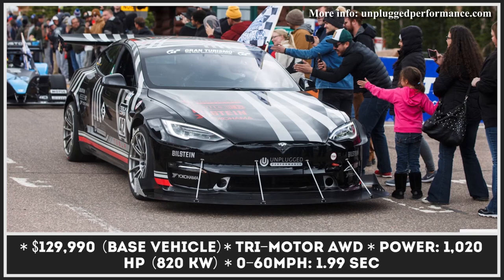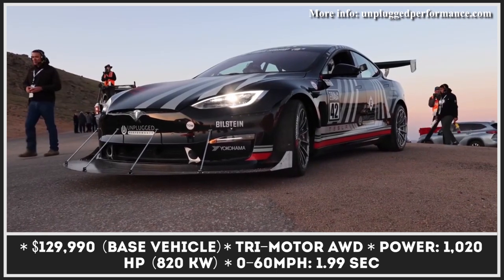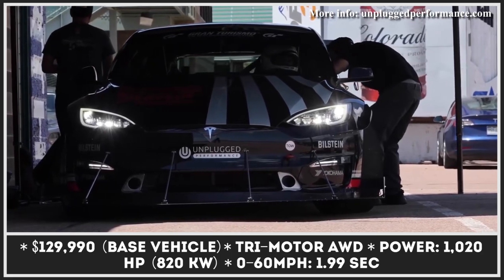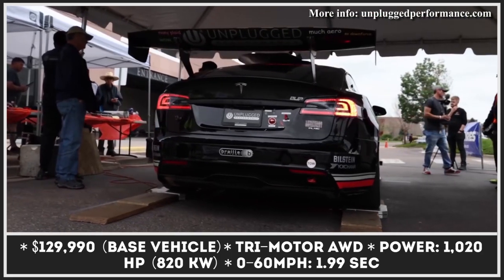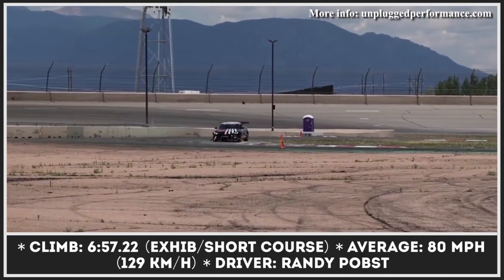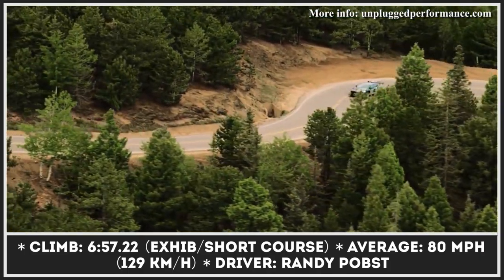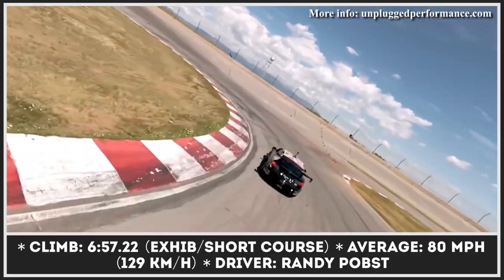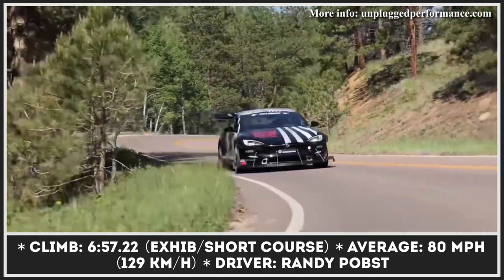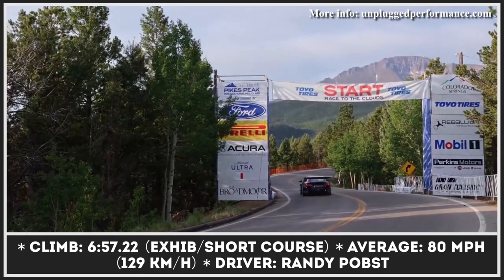Created even before the Plaid version of the Model S became available to the public, this is a rare cooperation between the American company and an aftermarket tuner. The model was created by Hawthorne-based Unplugged Performance specifically for the 2021 Pikes Peak Hill Climb. The sedan was stripped down and reassembled with new bodywork elements and components from industry leaders such as Bilstein, Braille Battery, and Yokohama. The 1,020hp beast completed the shortened Pikes Peak run in 6 minutes and 57 seconds, showing best-in-class results and reaching speeds of 80 miles per hour.